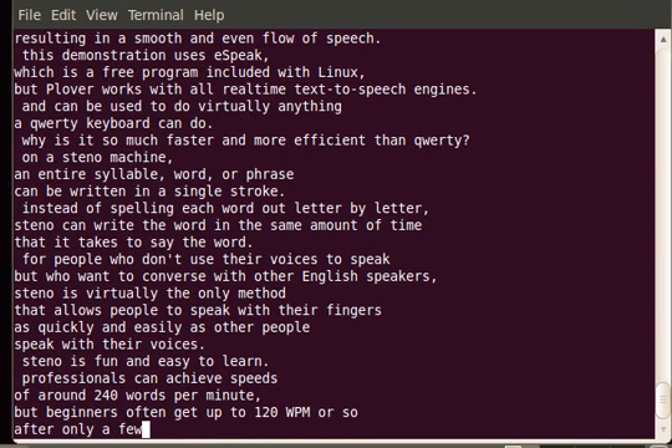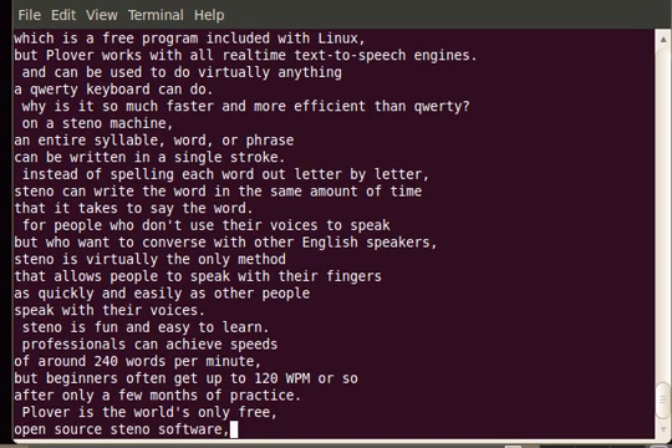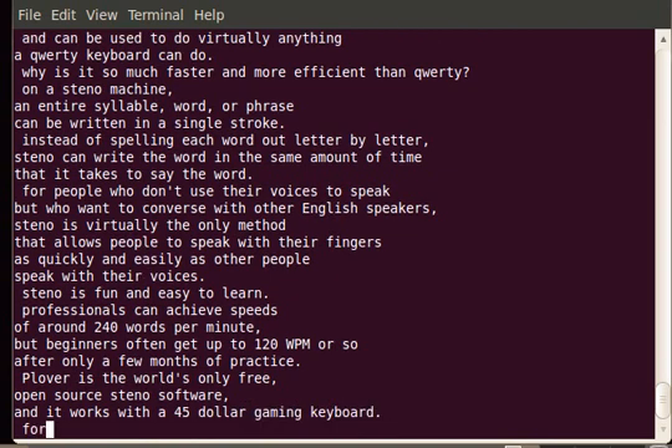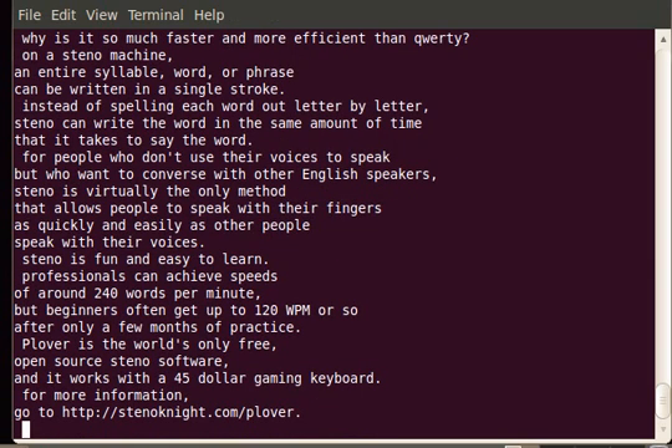Professionals can achieve speeds of around 240 words per minute, but beginners often get up to 120 WPM or so after only a few months of practice. Clover is the world's only free, open-source Steelo software, and it works with a $45 gaming keyboard.